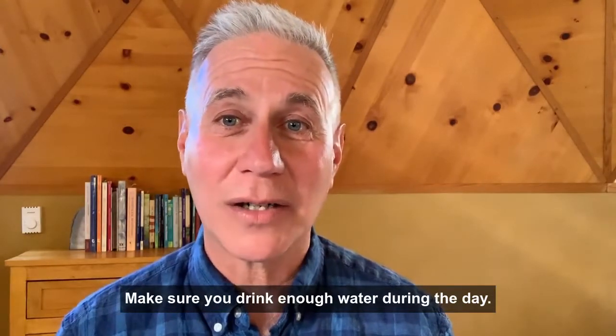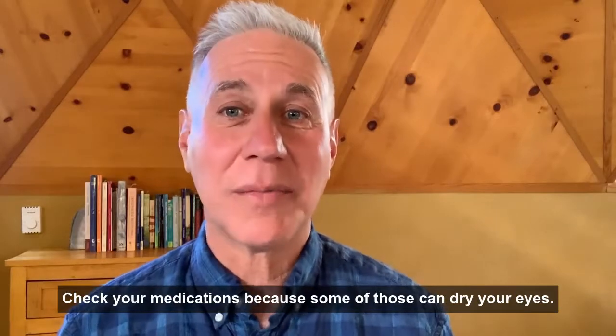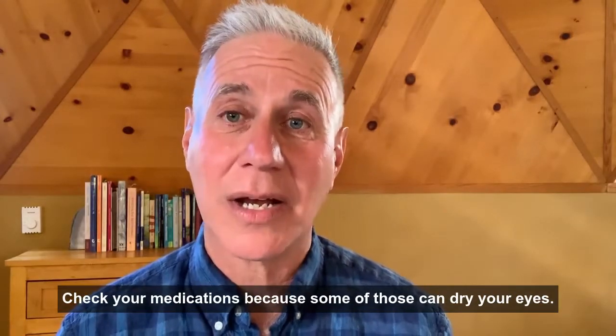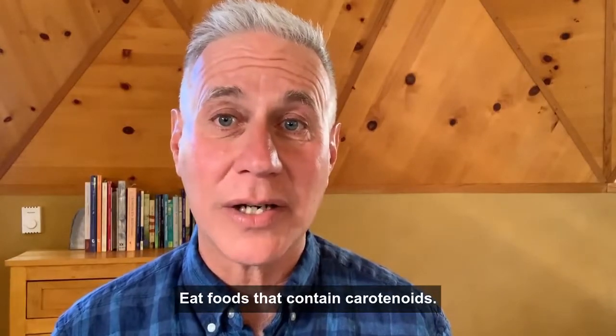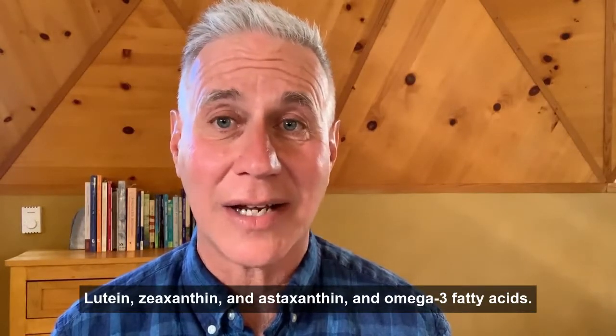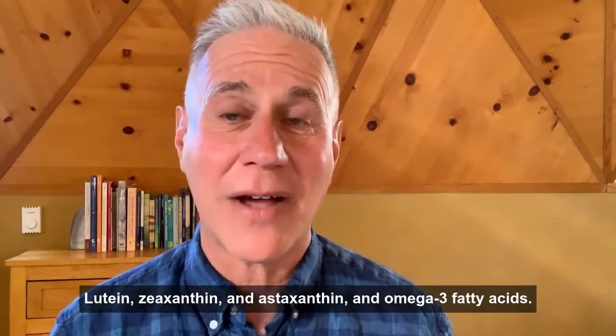Make sure you drink enough water during the day. Check your medications, because some of those can dry your eyes. And eat foods that contain carotenoids, lutein, zeaxanthin, and astaxanthin, and omega-3 fatty acids.